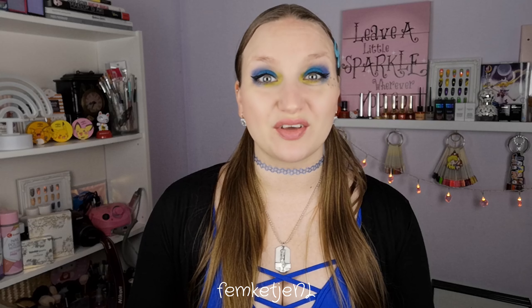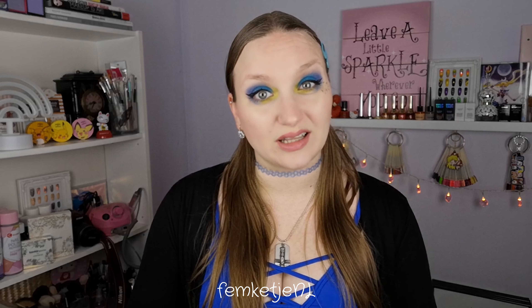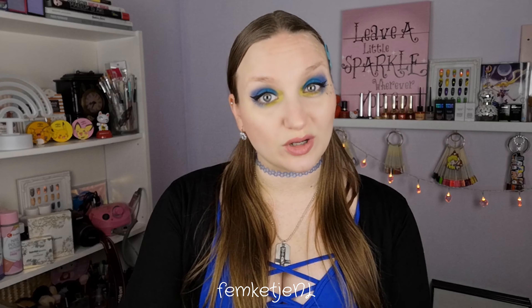Hi guys, welcome back to another video, and welcome to my channel if you're new — my name is Femke. In today's video I wanted to share my swatches and review of the new Cirque Colors spring collection, or at least I think it is the spring collection. I'm not quite sure, but it is the Vice 2021 collection by Cirque Colors. I'm still quite new to the entire brand, so I was really excited to swatch these.